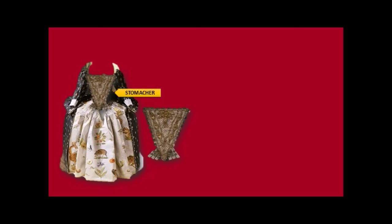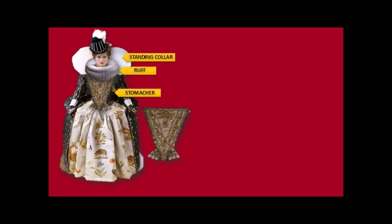The stomacher — here it is. This was a triangular separate garment that would be laced onto your gown and form the front. The stomacher would stay around for the next 200 years or so. Then you would have a standing collar and then later a ruff — that's your standing collar.